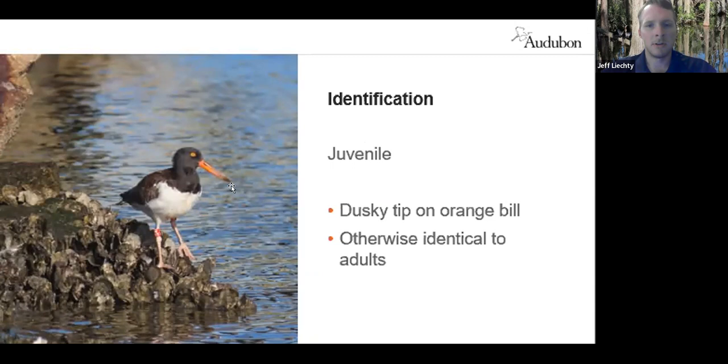The juvenile looks very similar; however, it has a dusty tip to that orange bill. This dusty tip is very pronounced when they are first fledged and will last for about one to two years. So this bird is a little bit older and still has some of that dusky tip, but they're otherwise identical to the adults.